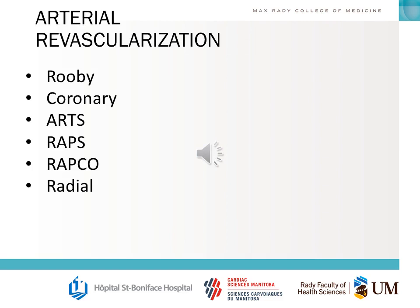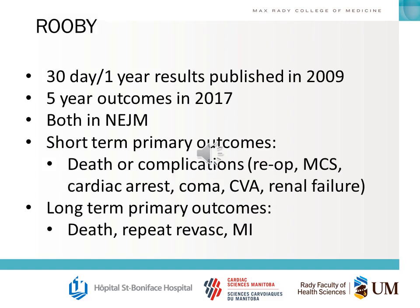There are many trials that looked into arterial revascularization in CABG. You should know about these trials, know the basic numbers, and know how the guidelines have been modified by them. The first two we're going to talk about are RUBY and CORONARY — these are actually off-pump versus on-pump comparisons, not arterial grafting comparisons.